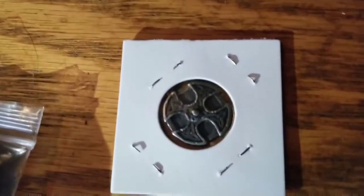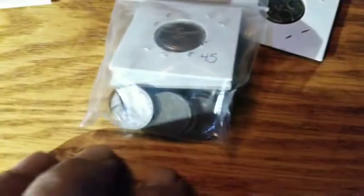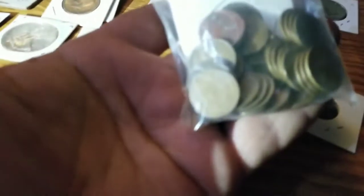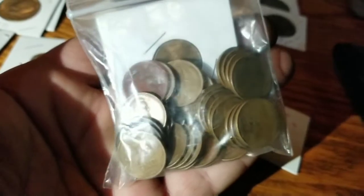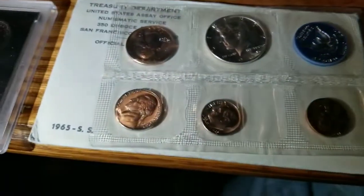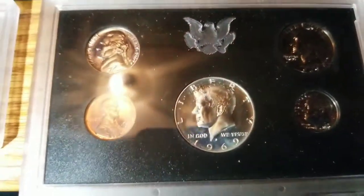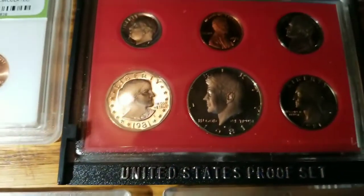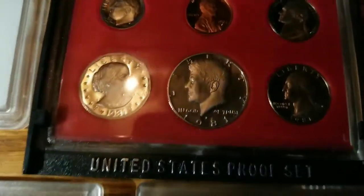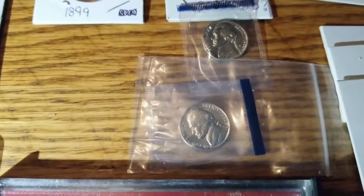We have this little token thing — looks like it's Nordic, it's kind of cool. Then we have a whole stack of Wheaties that we need to get to, and probably with a couple in there those are probably from the 1940s. And we have a '65 set, a '69 set, an '81 set, and we've got a couple nickels there that are in pouches.